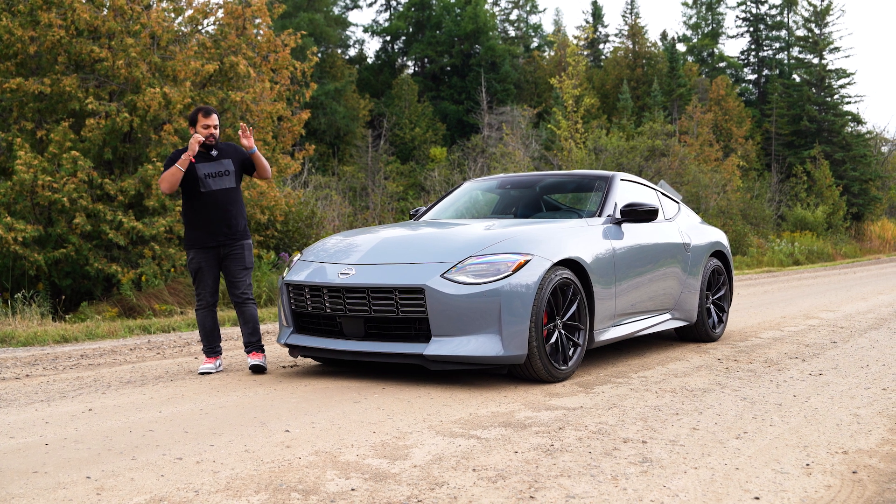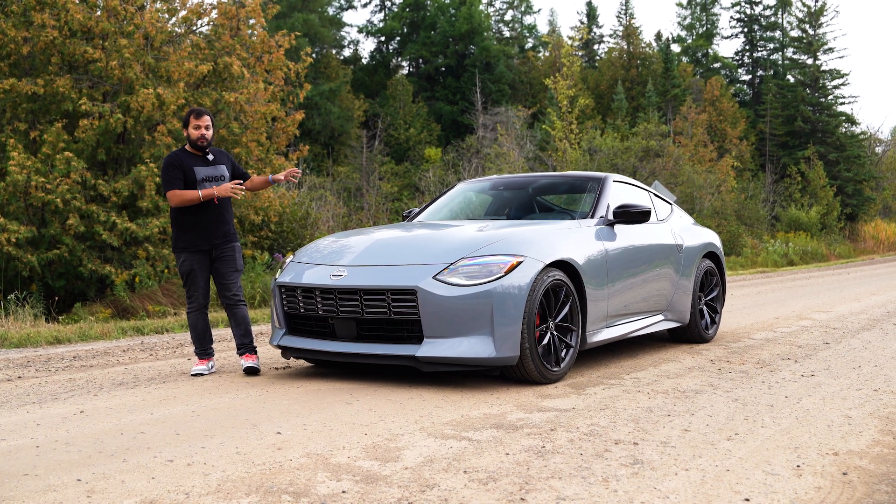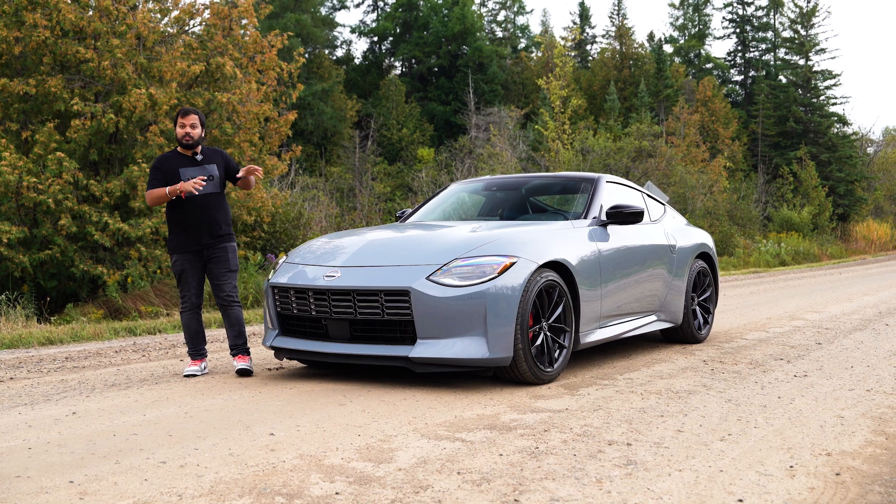Welcome everybody to this iconic sports car and let's see how this rear-wheel drive 400 BHP sports car is.